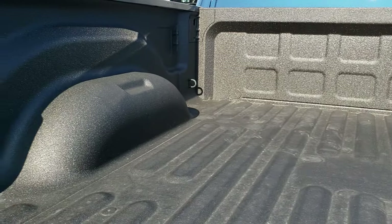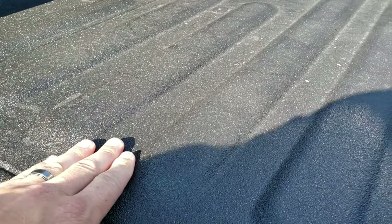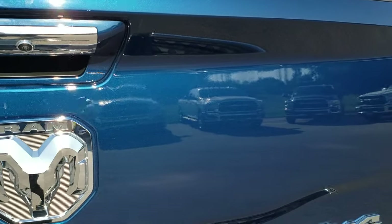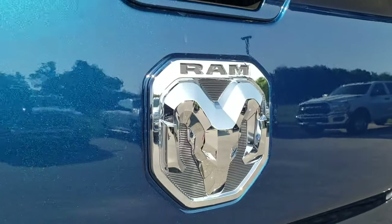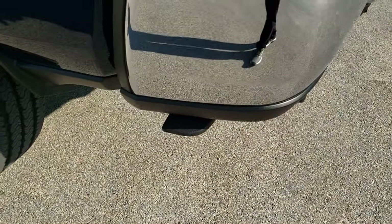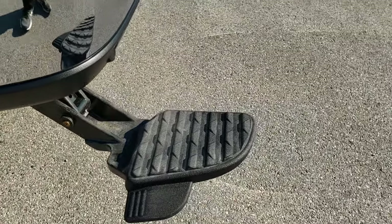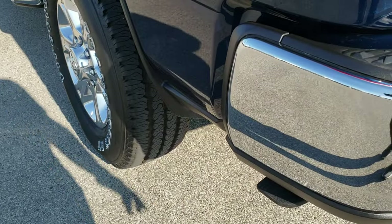Spray-in bed liner — that's from the factory. It has LED bed lighting and tie-downs in the bed as well. It's a kind of sticky material for that spray-in bed liner, so your stuff's not going to slide around much. You've got your backup camera in that handle there. I like the RAM logo they put on the tailgates now. This one has the rear bumper step, so it actually comes down to make it easier to get into the bed, and you can just tie it away by pushing it back up.